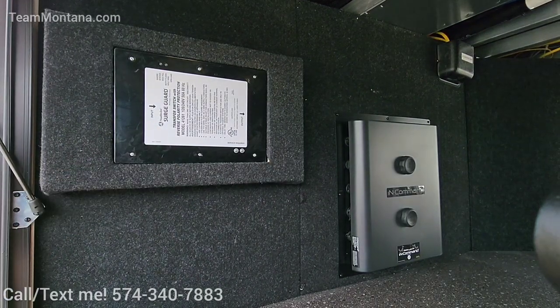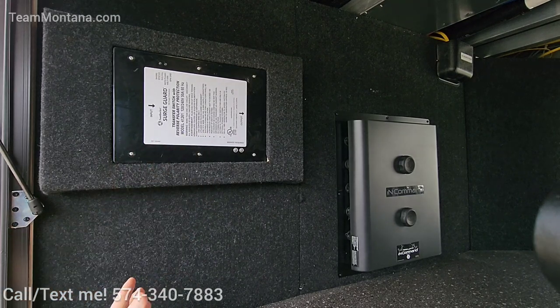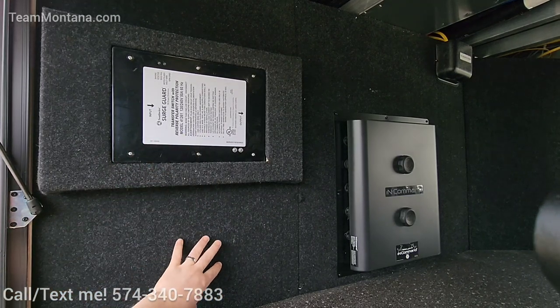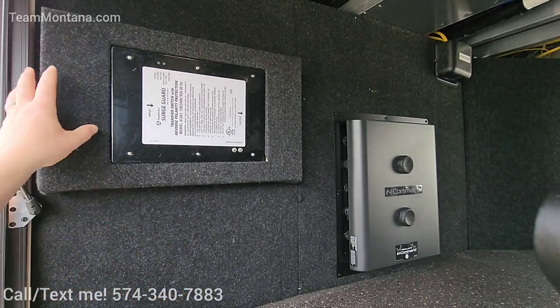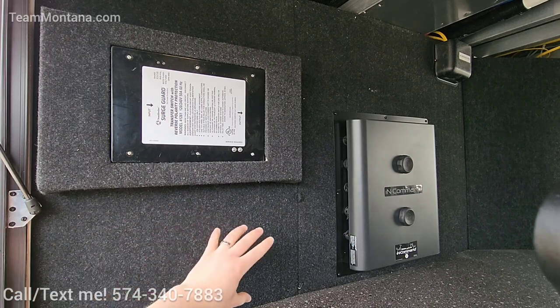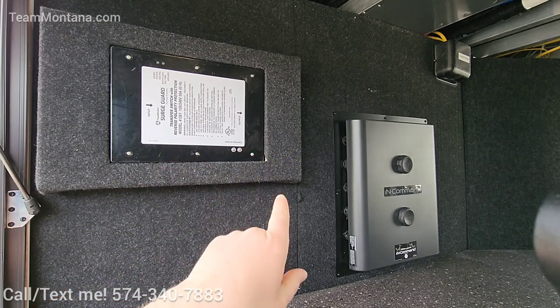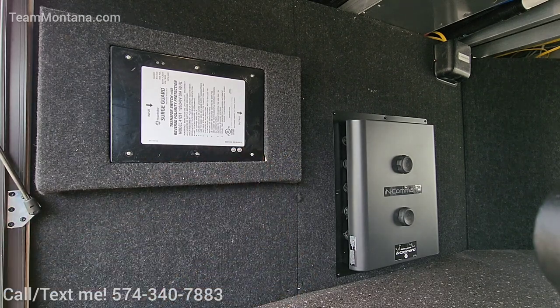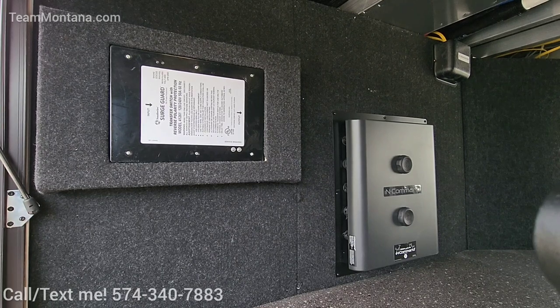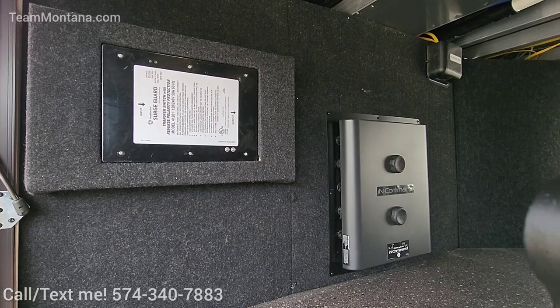If you have any issues, it looks like it's all accessible right here. Whereas in the past you had to actually take this wall out — and then there would be a nest of wiring back behind this wall, and connected to your steps would be your transfer switch. So it's nice to see that they're moving it to where people can actually access it if they need.